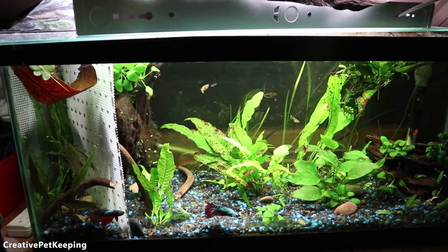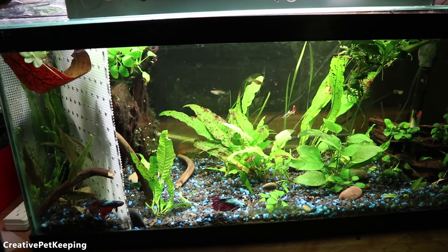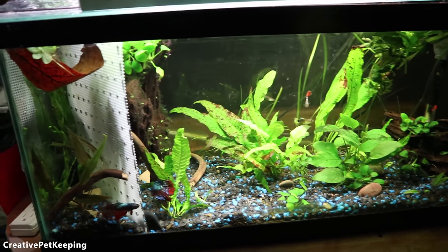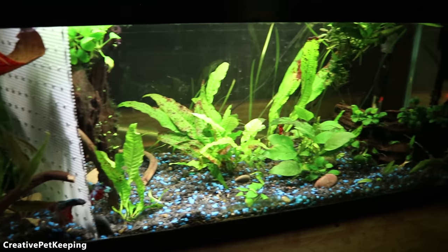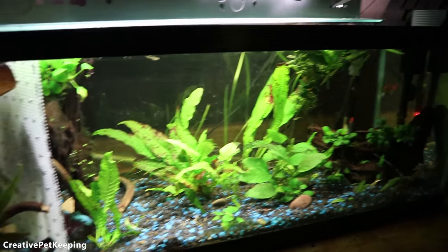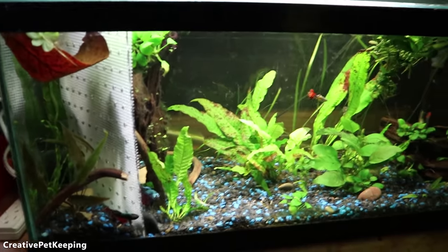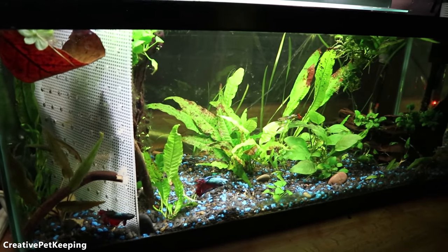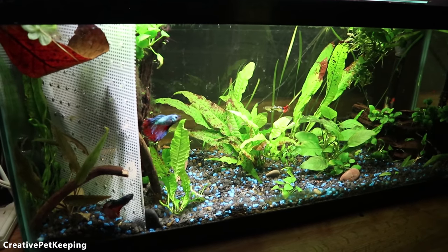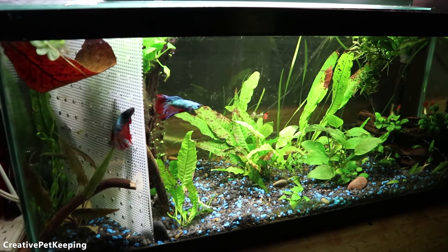All my females in the sorority tank are doing awesome. There's a new female I got that you'll probably see in the vlog — she's still adjusting but doing really well. I hope you guys had an awesome day. I'm going to go fix a leaking sink and edit some videos. Don't forget to check out Life with Pets, subscribe and give her some love, and give this video a thumbs up too. Bye guys!